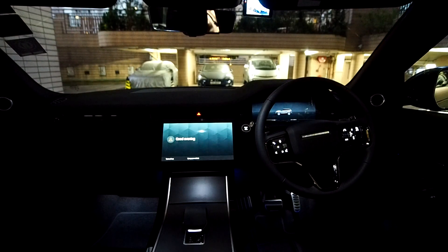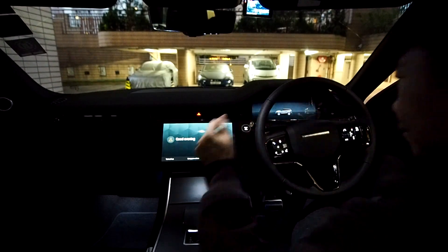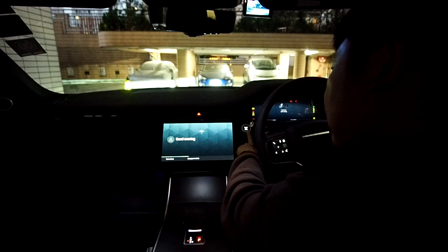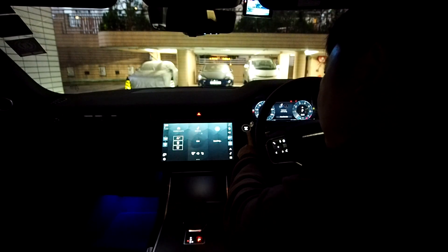I waited for almost a week to make sure that I have ample time to troubleshoot in case something went wrong. My initial setup of the InControl app was not exactly smooth and I had to call the dealer to have them reset the system. I also had to set up a new account with Range Rover before the setup could be completed successfully.